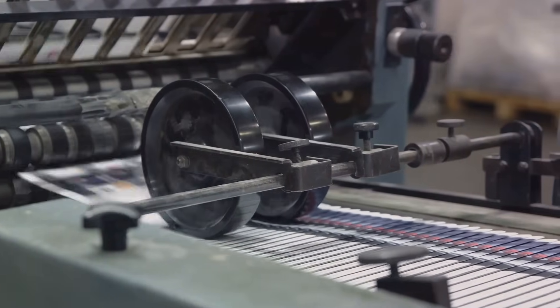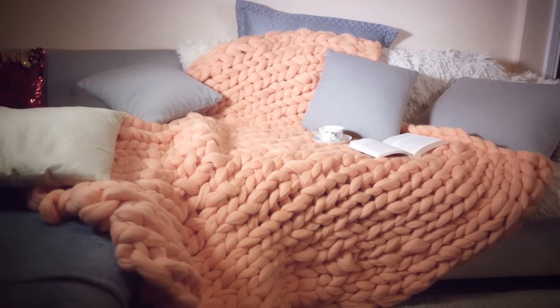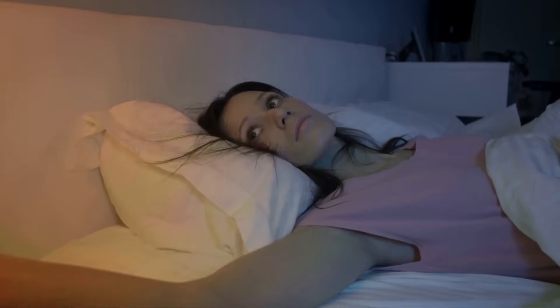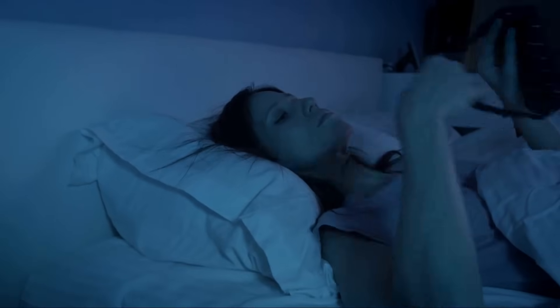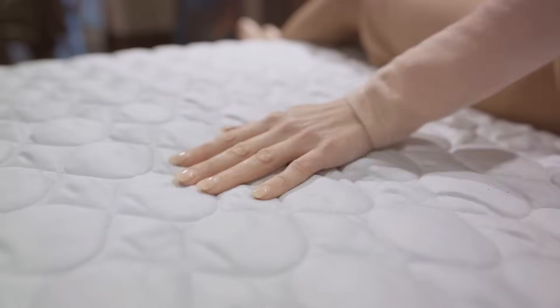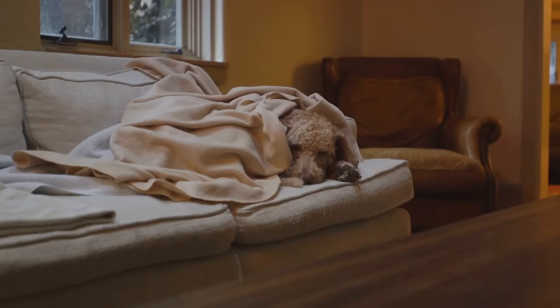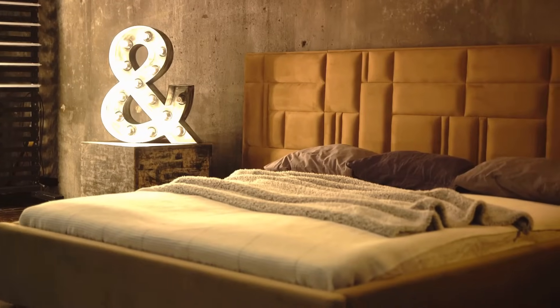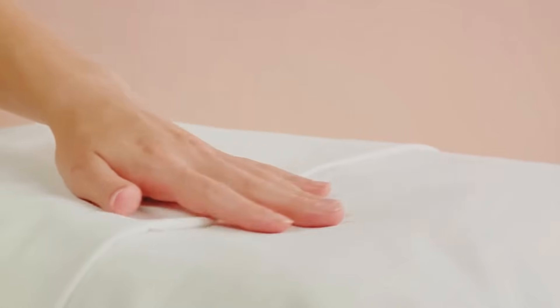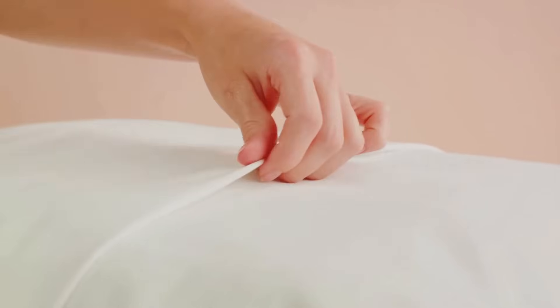So, every line of text you read owes a little to the Pica. When it's time to snuggle, the Tog comes into play. Originating from the words 'thermal overall grade,' the Tog is a unit of measure specifically designed to determine the warmth of your bedding. From your fluffy duvets to your snug blankets, the Tog is the unsung hero that ensures you stay just the right temperature during those chilly nights. It quantifies the thermal insulation of textiles, giving you a clear idea of how warm your bedding will keep you. A higher Tog means more warmth, while a lower Tog is perfect for those balmy summer nights.